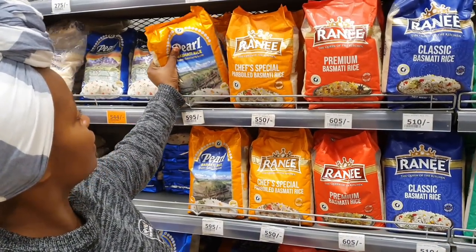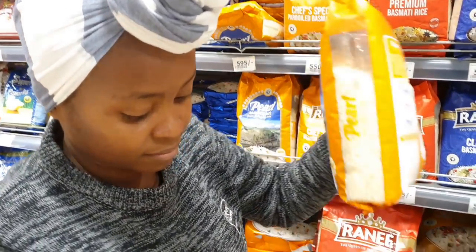This is the rice you've all been asking me about — it's the Pearl Basmati Rice, super extra long grain rice.